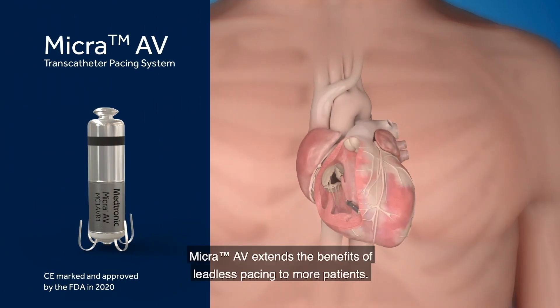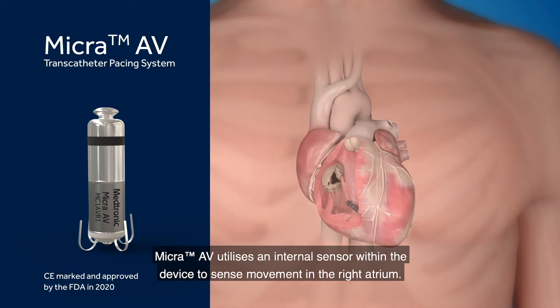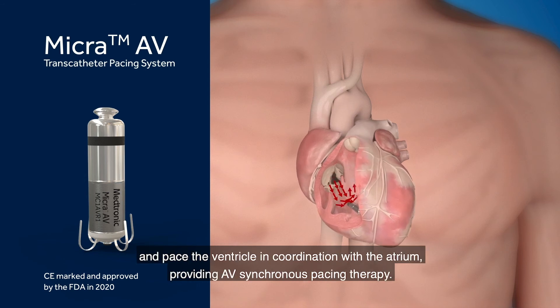Micra AV extends the benefits of leadless pacing to more patients. Identical in size and shape to the original Micra, Micra AV utilizes an internal sensor within the device to sense movement in the right atrium. Sensing this movement allows the device to make calculated adjustments and pace the ventricle in coordination with the atrium, providing AV-synchronous pacing therapy.